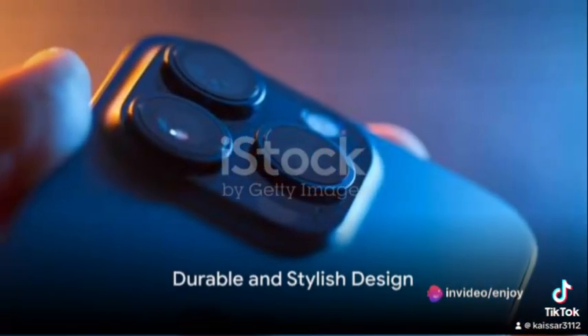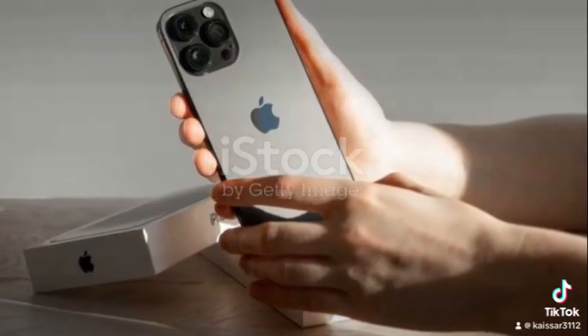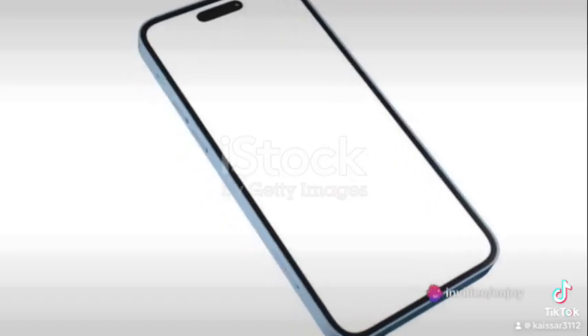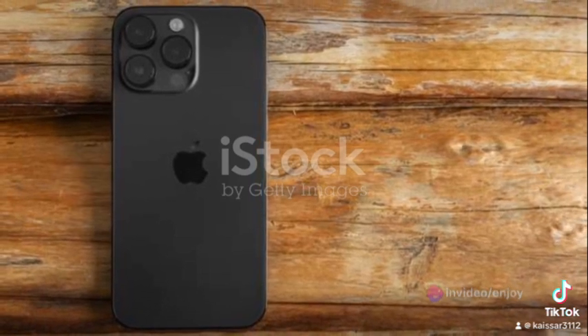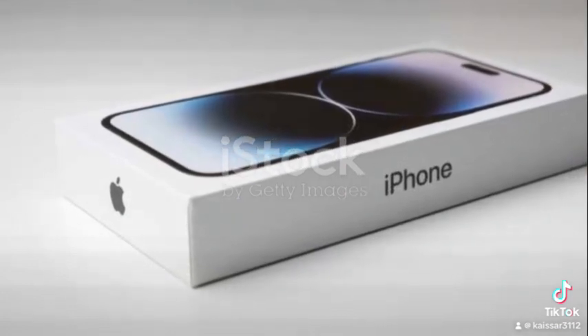When it comes to design, the iPhone 14 Pro Max does not disappoint. The device is as durable as it is stylish. Crafted with precision, it can withstand the rigors of daily use while maintaining its sleek, elegant aesthetic. This durability ensures that the iPhone 14 Pro Max is not only a device for today, but a companion for years to come.